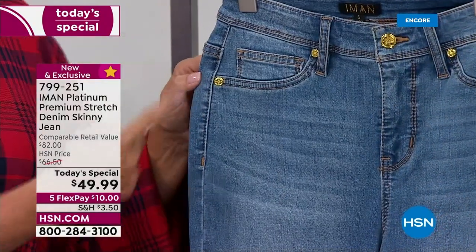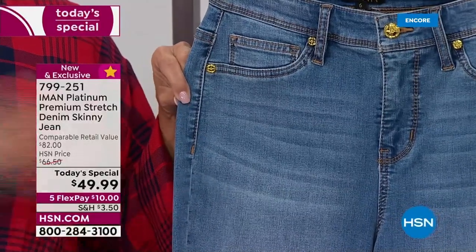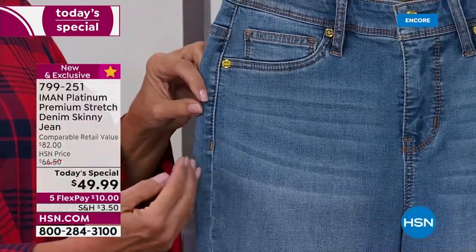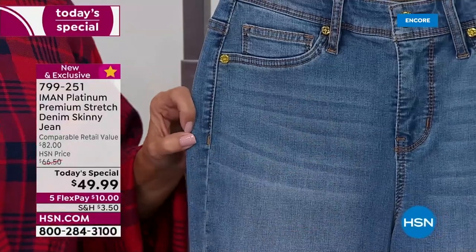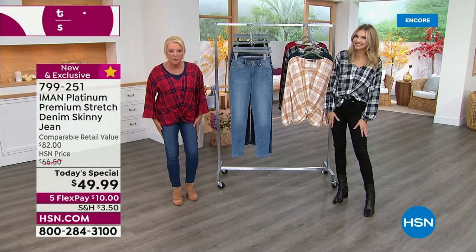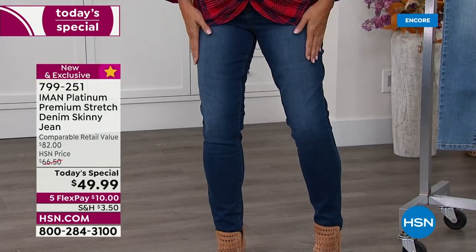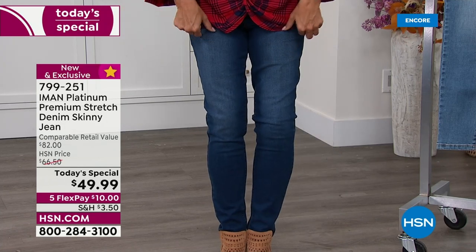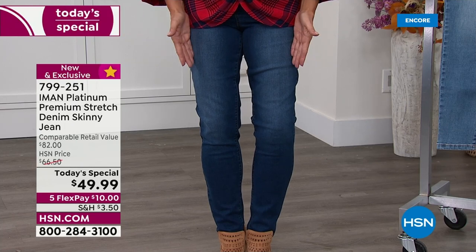Notice the seam is forward ever so slightly — this is actually the side of the jean. Most jean manufacturers put the seam right on the side, which makes your legs look thicker, wider, and bigger. What Iman does is move it a couple millimeters inside, which visually cuts the width of your leg and makes the whole leg area look so much slimmer. Also notice the ombre: darker on the outside and inside of the thigh, lighter right down the center, making your leg look like a tiny little sliver.